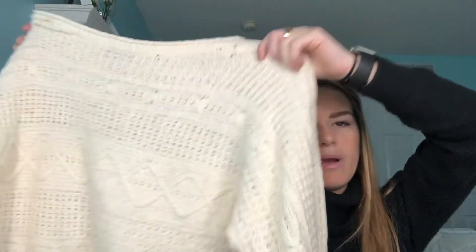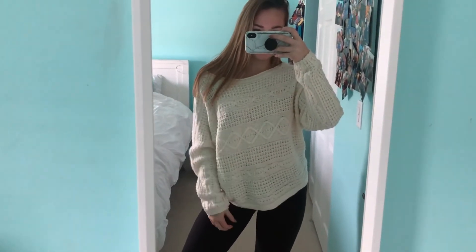The last thing I'm going to show you guys is from Abercrombie and Fitch — it's just a cream sweater (it looks white but I think it's more cream). I have a ton of white sweaters so I don't need any more, but it's so cute and I like to pair it with a jean skirt. I hope you guys enjoyed this video — thank you so much for watching, I'll see you guys in the next one, bye!